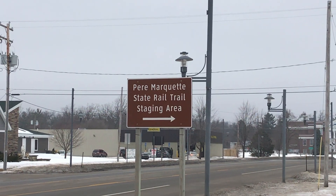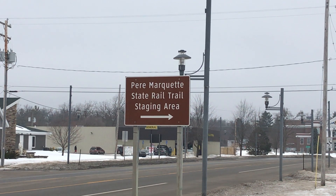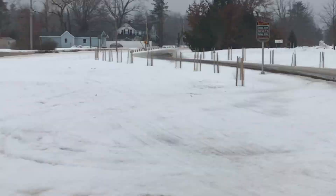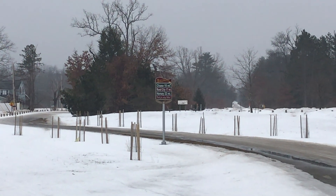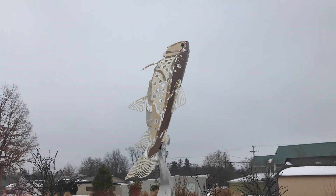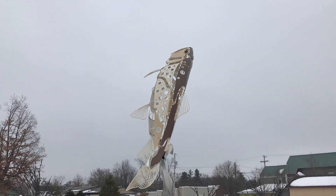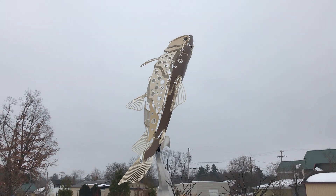As you can see, the sculpture is right on the Pere Marquette state rail trail — it goes all the way down there. Here is the majestic big brown trout. Let's go get a closer look.